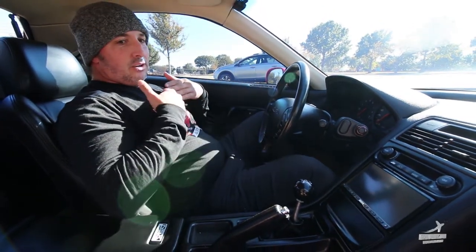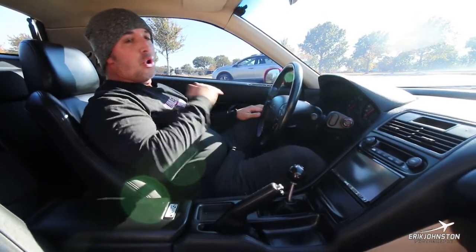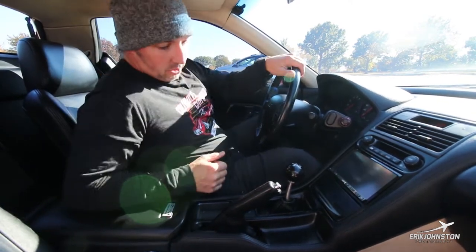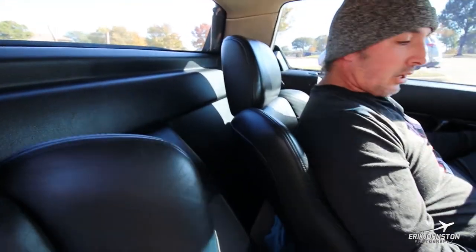I'm 5'6", and lucky me, I actually fit in all of the supercars, which is awesome. But if you happen to be taller, you will fit in this car with no problems at all. The way these seats sit down low and the way they're curved — you can see how far mine's moved up, which allows me some storage space behind, but if you're six foot, you're going to miss out on the storage space.